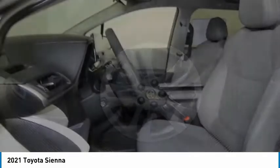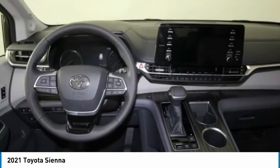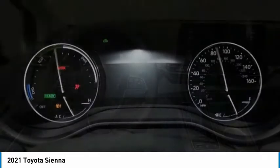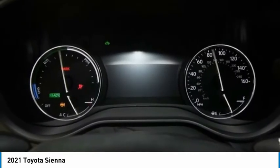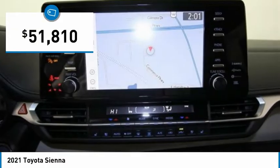Add a refined and fuel-efficient V6 engine, a smooth ride, and upscale interior accommodations to the mix, and it's easy to see that Sienna is built with the whole family in mind and is priced below $55,000.